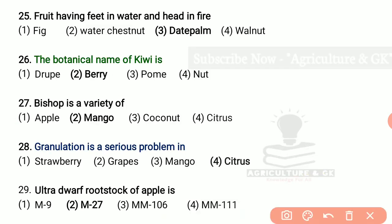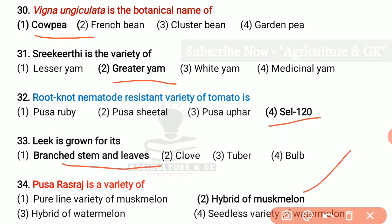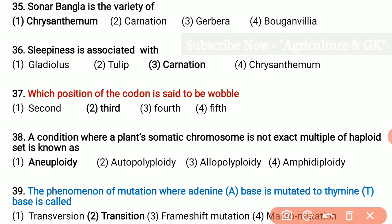Fruit having feet in water and head in fire is date palm. The botanical name of kiwi is Actinidia deliciosa. Bishop is a variety of mango. Granulation is a serious problem in citrus. Ultra-dwarfing rootstock of apple is M27. Vigna unguiculata is the botanical name of cowpea. Shrikirthi is a variety of greater yam. Root-knot nematode resistant variety of tomato is Kavanthunde. Leek is grown for its blanched stem and leaves. Pusa Rasraj is a variety or hybrid of musk melon. Sonar Bangla is the variety of chrysanthemum.